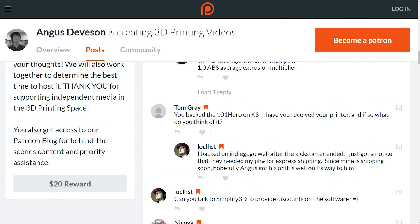Tom asked: you backed the 101 Hero on Kickstarter — have you received your printer? Yes, I did back it and to my surprise they are shipping now. But mine isn't shipping yet because I chose red and they're shipping blue first. I also deliberately didn't want to be first off the production line because some people have complained about stepper motors jamming or failing in early units. I'm expecting mine in January, and as soon as I get it I'll start testing and bring a review.